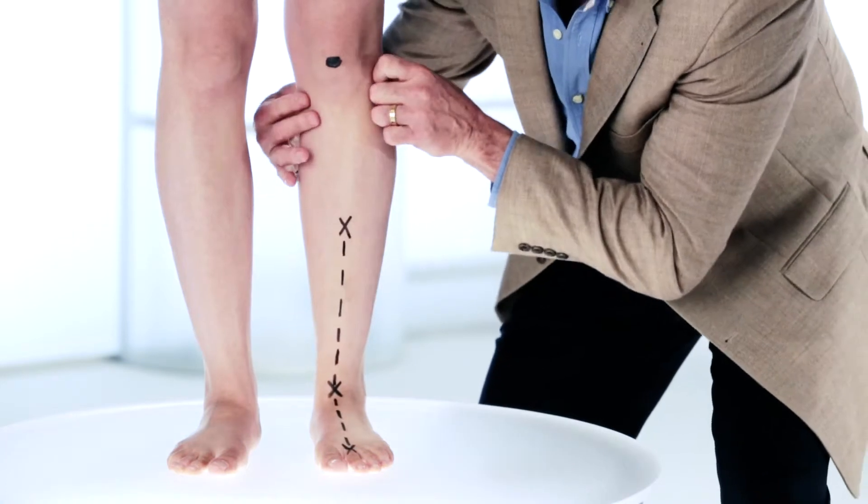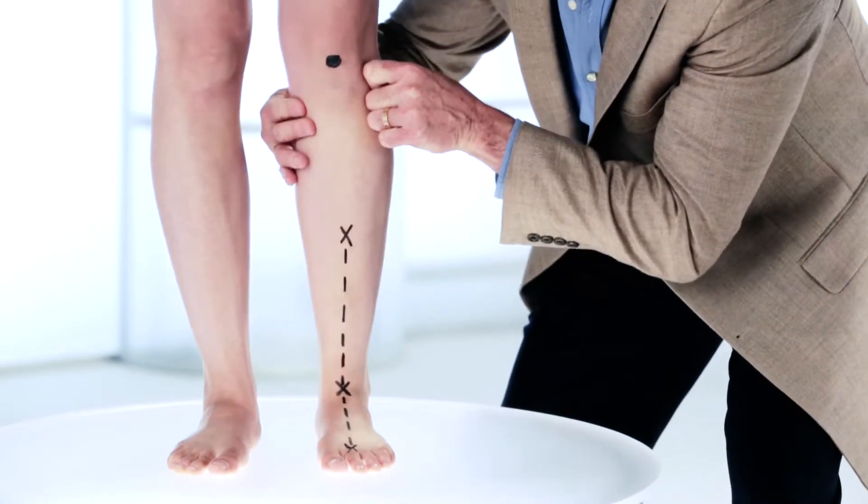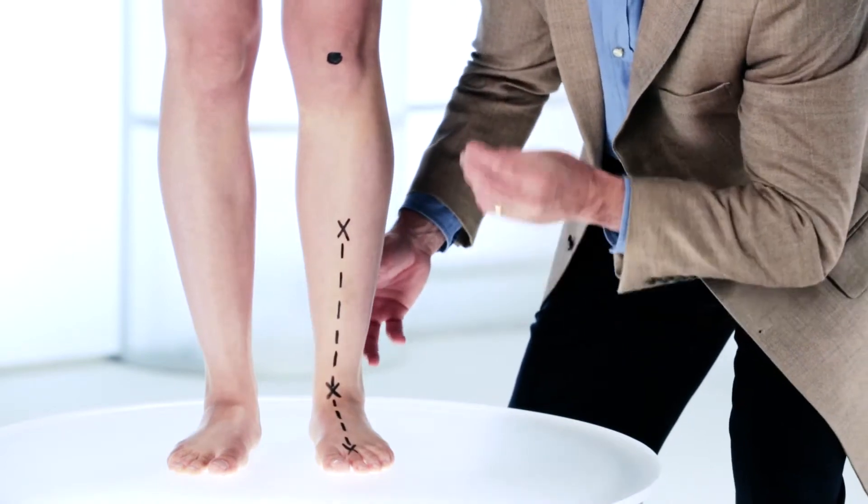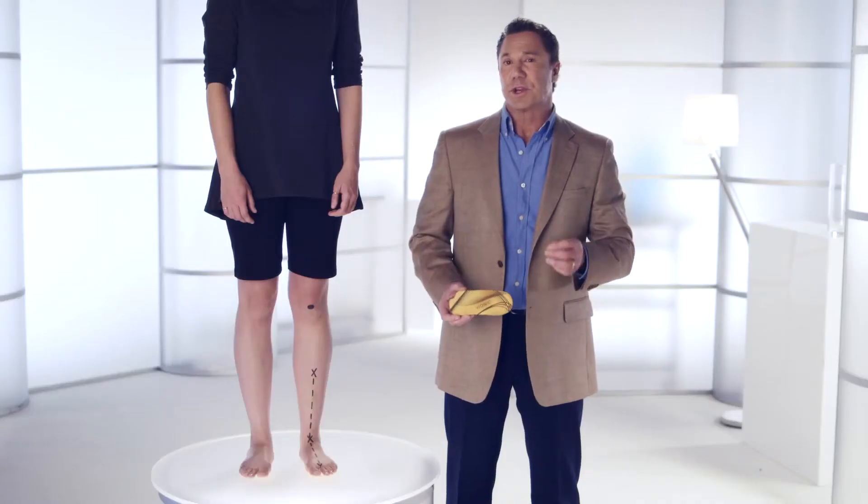The knee joint is a hinge joint designed to move in one direction. And when the alignment of the knee is off, this can commonly cause knee pain. So how can orthotic technology help?